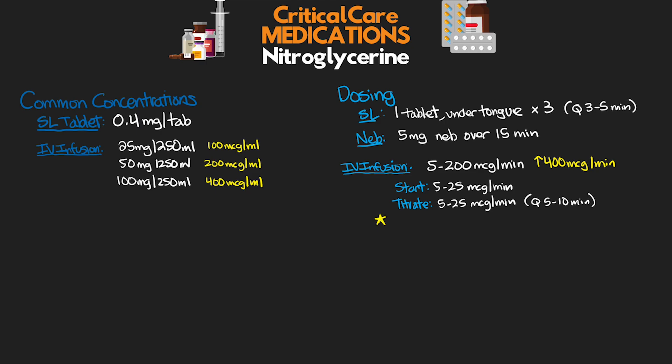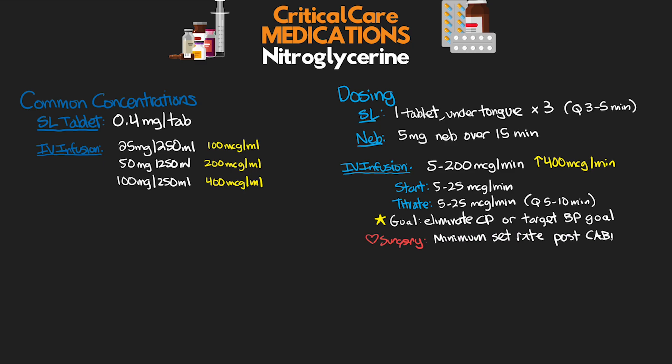Most often when we're using this, we're aiming to achieve the elimination of chest pain or some targeted blood pressure goal. If you work in a cardiac surgery unit, you may also see this set as a minimum set rate for immediate post-op CABG patients, specifically those with LIMA involvement, to prevent vasospasm of that LIMA and to keep it patent after surgery. In the cath lab, nitro is also used to prevent or reduce radial artery vasospasm when doing radial approaches.